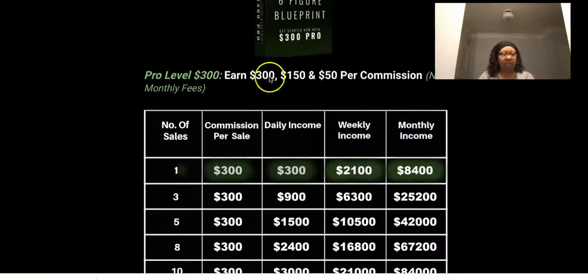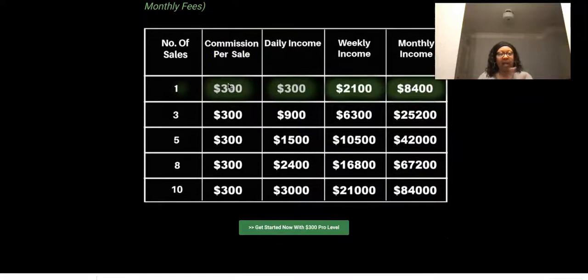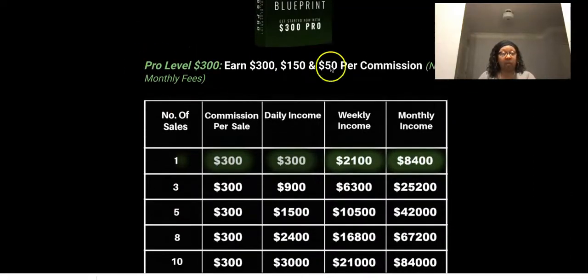If anyone comes in at the Pro level, I have a solo ad that I'm going to get run for you — I'll pay to run the solo ad for you. This will get you some leads very quickly.